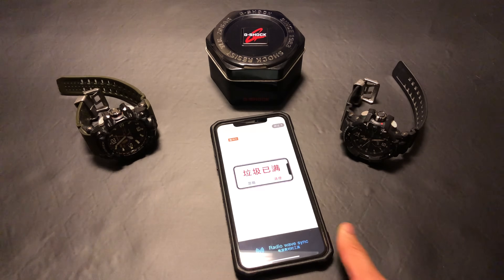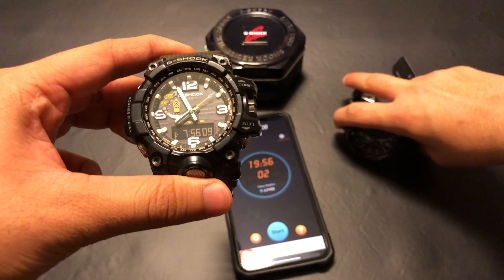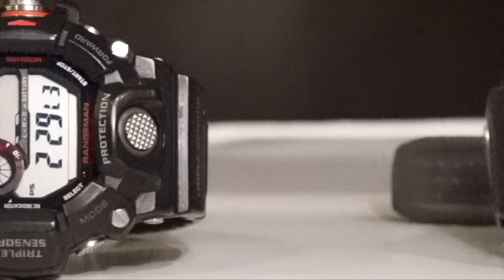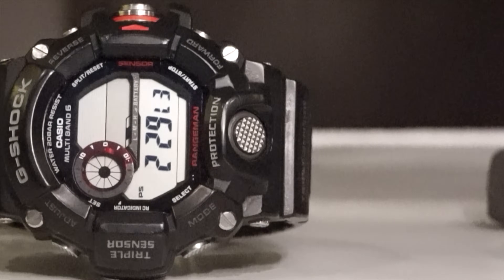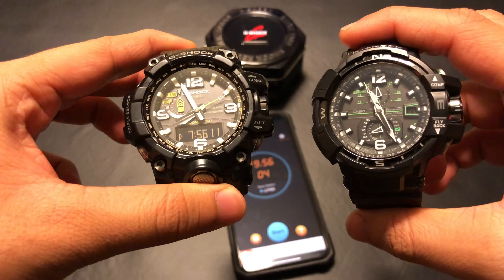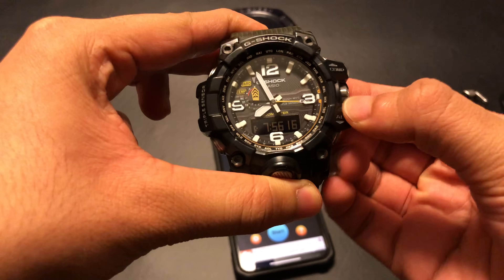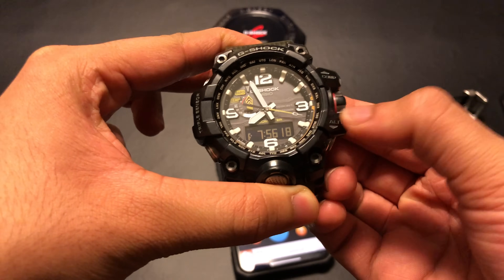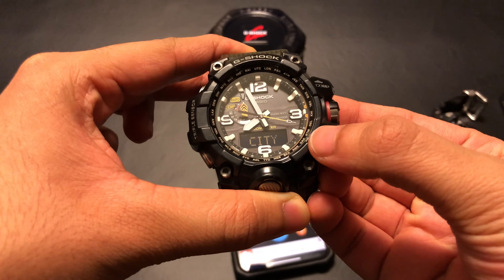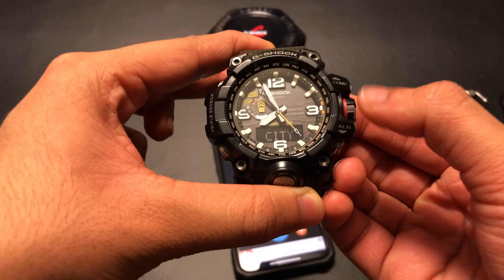For the sake of simplicity, I am only using an analog-digital G-Shock, the GWG-1000 Mudmaster, a digital G-Shock such as the old Rangeman GW9-T400, and the analog GW-A1100 Gravity Master. The first thing you need to do is set the home city to Tokyo or any other city covered by the terrestrial radio wave stations. The reason I'm choosing Tokyo is because Casio is from Japan and also because of the next step.